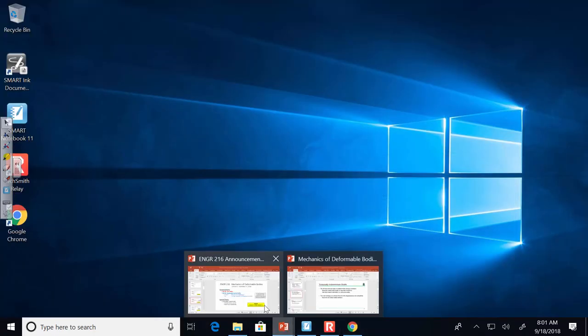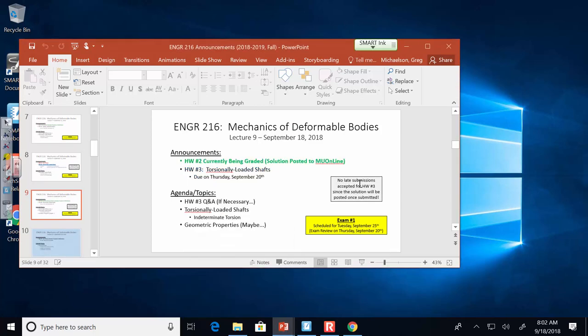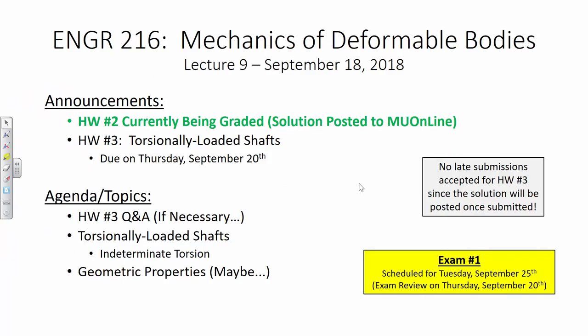Let's get through housekeeping for today. Homework number two is currently being graded, the solutions are posted. Homework number three is due on Thursday — I'm not accepting any late work. We do exam review on Thursday, so come prepared, ready to ask questions on the exam, and then we have an exam in one week.